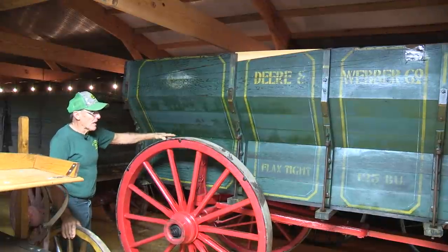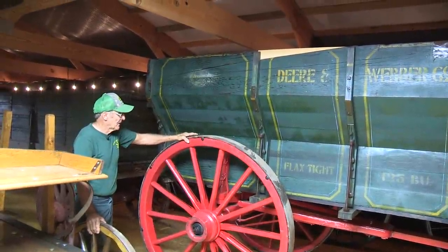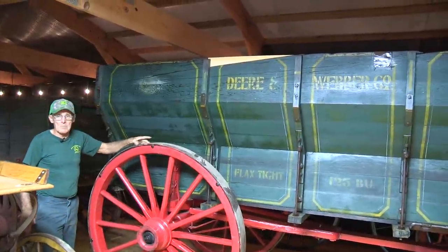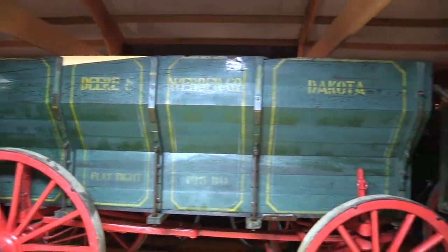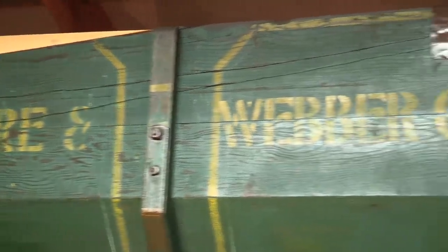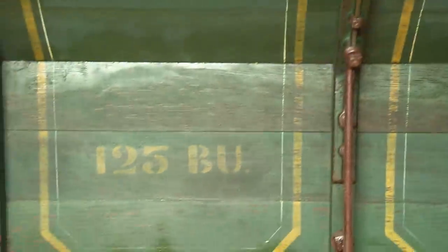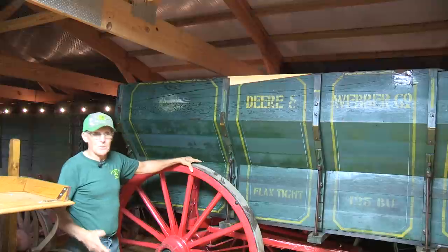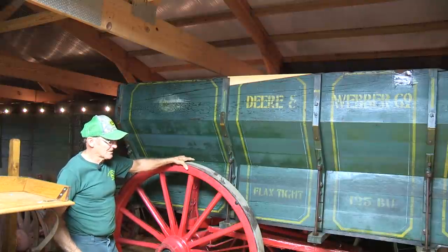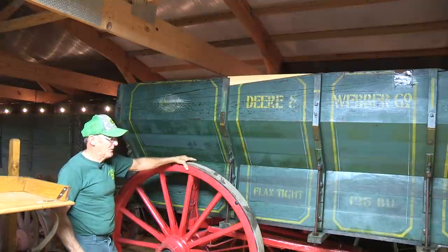This is a Deere and Weber flax-type wagon — 125 bushels, a big wagon. It's a flare box wagon and very heavily constructed. It's a good example — it's got the mountain wheels, the four-inch wide rims on it, and it's a very heavy-duty wagon used for carrying a very heavy load. With the flare box side on it, it will carry a heavy load. It says 'flax tight' — is that because flax seed is really small? Flax seed is small, but I guess it was their way of saying it's a wagon that will hold a small grain. 125 bushels is a very big wagon by today's standards.